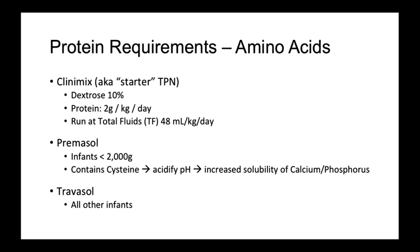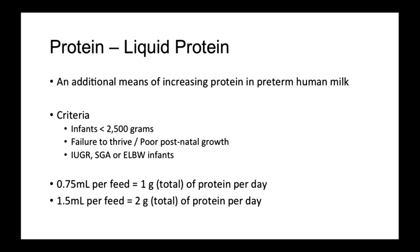Lastly, there is travisol, which is the standard amino acid formulation used on our unit. Breast milk provides adequate protein for term infants. However, for preterm infants on enteral feeds of human or donor milk, protein levels do not quite meet the requirements for adequate growth. The criteria for liquid protein use are infants less than 2500 grams and those with low birth weight and growth restriction. 0.75 milliliters applied to every feed leads to 1 gram total of protein per day.